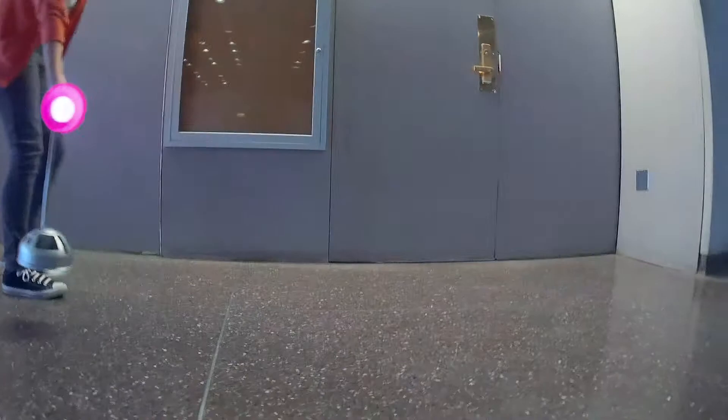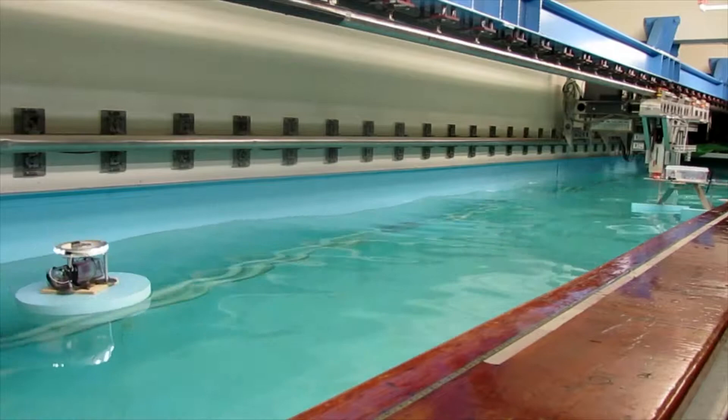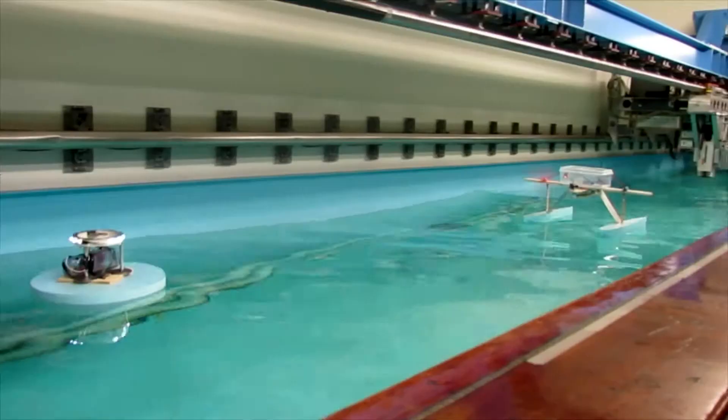That sounds pretty easy, but it actually gets tough because now you're in rough water, so the pod isn't still — it's going up and down. The airplane is being bounced around, so it has to find that target. It has to sort of average out where the target is going to be and head in that direction. As it gets closer and closer, it gets a better and better fix.